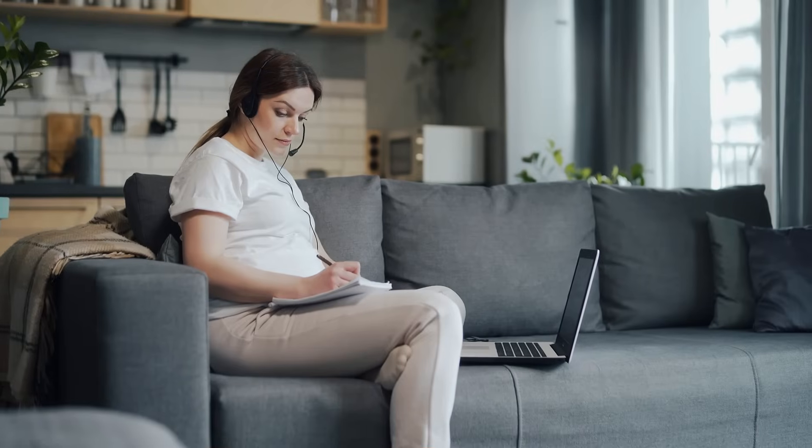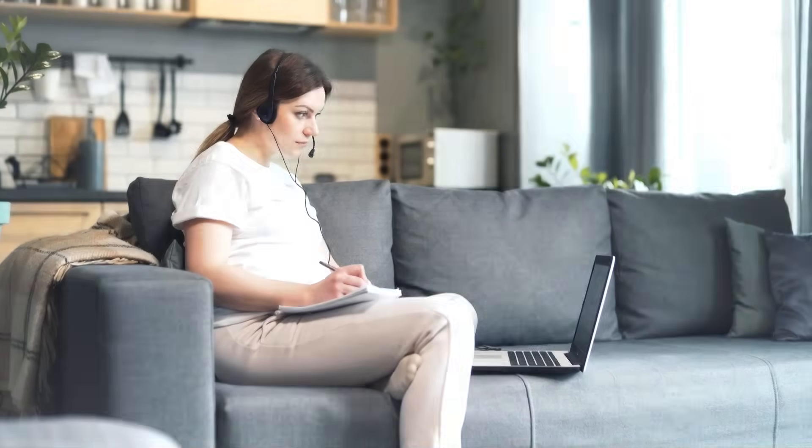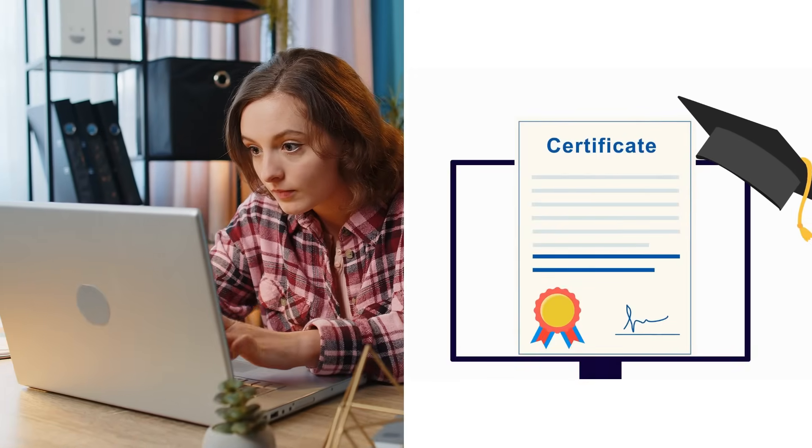What makes this program special is its dual certification pathway. When you complete it, you're prepared for the CompTIA A+ exam, which is the industry gold standard. That means you walk away with both a Google certificate and preparation for a widely recognized certification.